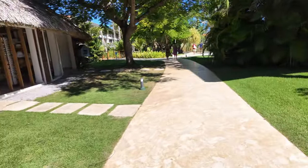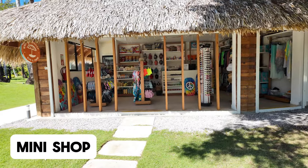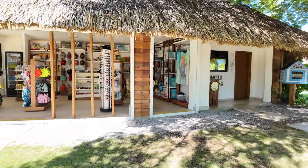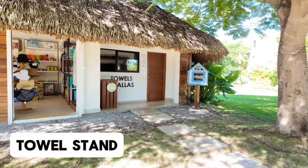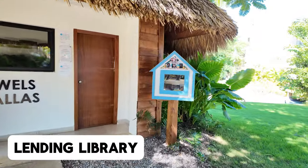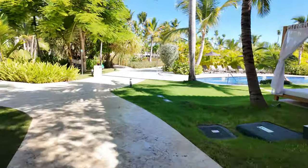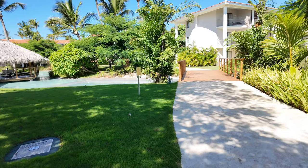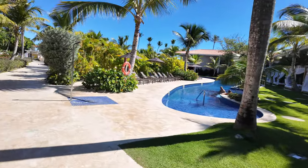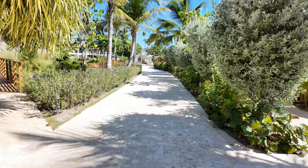Back on this pathway, on the left we have a little shop with beachwear, swimsuits, boogie boards, sunblock, and sunglasses — so you don't have to go all the way back to the main lobby. There is a towel stand right here and a little lending library, which is great if you finished a book or forgot to bring one. The grounds are beautiful and they do a great job of maintaining everything. Right here is the start of the main pool, but we're going to come back to that.